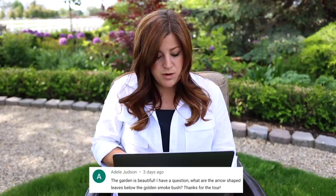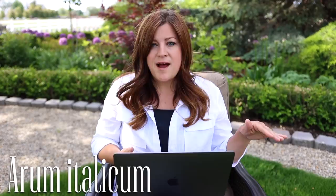Adele said: the garden is beautiful. What are the arrow-shaped leaves below the golden smoke bush? I can never remember the name of this plant - I'm going to have to call my mom. I brought some of it here and then it completely died back and didn't show up for the whole rest of the year. Then the next year it started emerging from the ground, so it's a resilient plant. I texted her but she's not answering her phone right now, so I'll come back to that question if she responds while we're still filming.